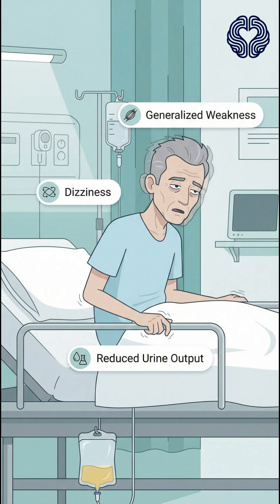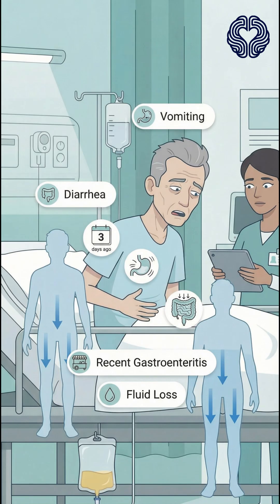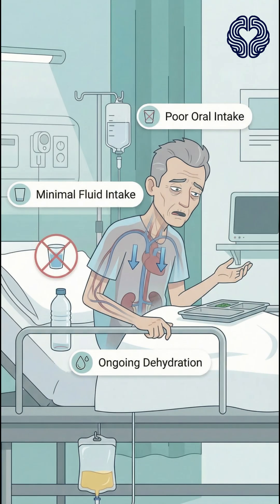A 64-year-old man comes to the emergency department with generalized weakness, dizziness, and reduced urine output over the past two days. He reports several episodes of vomiting and diarrhea after eating street food three days ago. Since then, he has been unable to tolerate oral intake and has been drinking very little water.